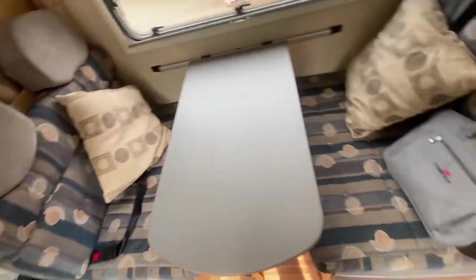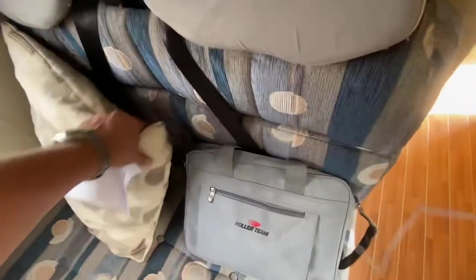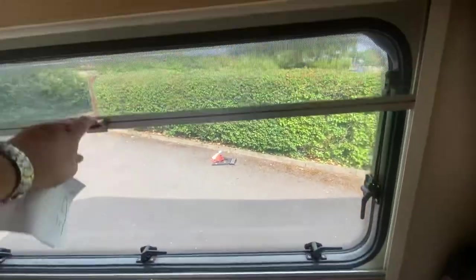The little dinette turns into a double bed. You can see two lap belt seats on one side, and then two three-point belts on the other side, which is obviously good for children's car seats. And again you've got all your blinds throughout.